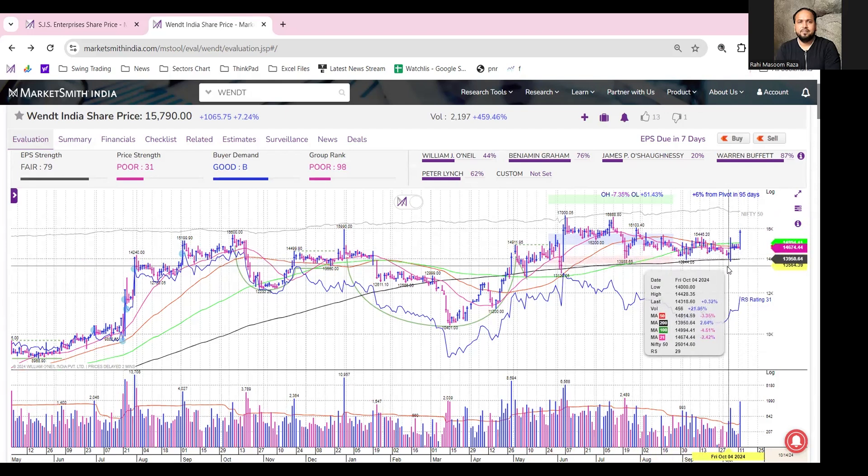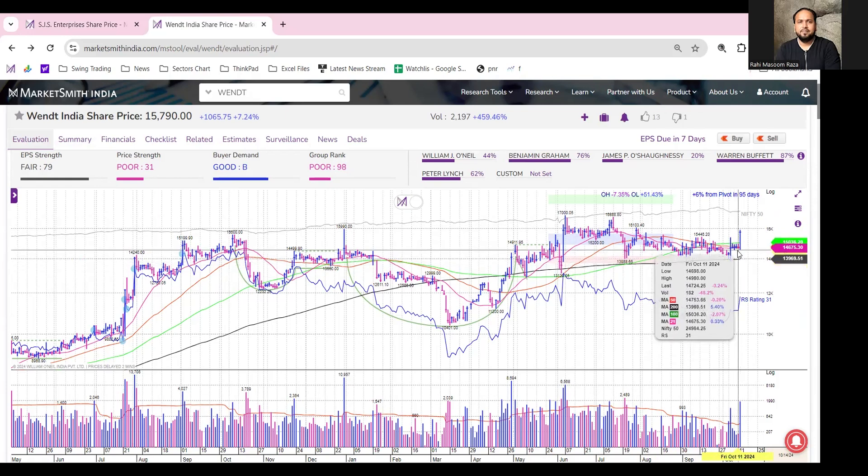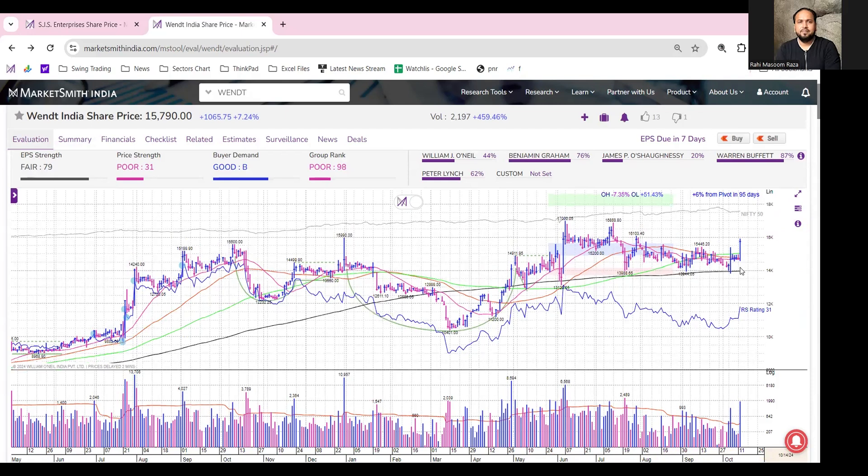The stock got strong support on 4th October and again on 7th October. After that, the stock has not retested its 200 DMA. Today, the stock has actually gained around 7% on an intraday basis, and it has reclaimed its 50 DMA, 21 DMA, and 100 DMA simultaneously with above-average volume.